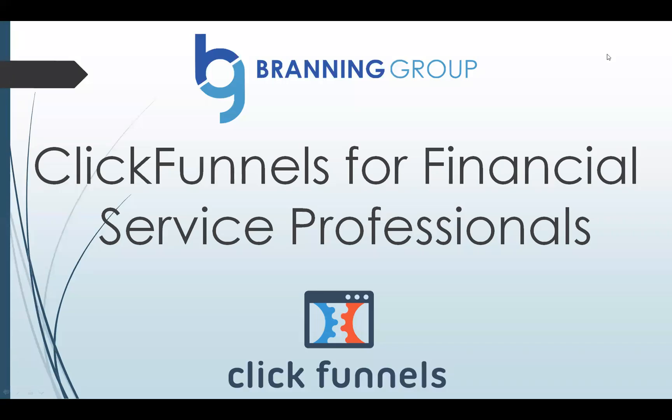Hey everyone, this is Alex Branning. I want to share with you why a lot of financial service pros are moving to ClickFunnels.